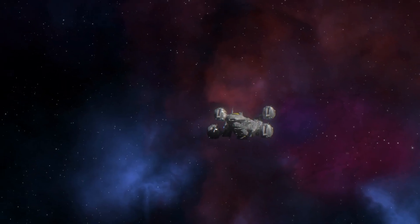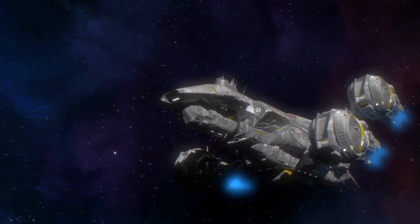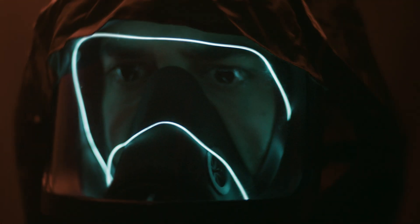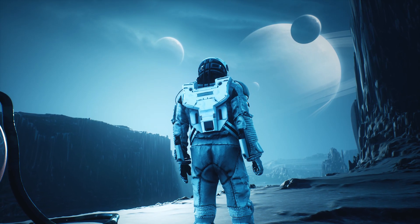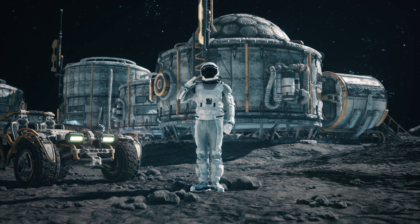CRISPR has the potential to revolutionize long-distance space travel. By enhancing radiation resistance, developing new sensory systems, increasing bone and muscle growth, and improving the immune system, CRISPR could make long-distance space travel safer and more feasible.